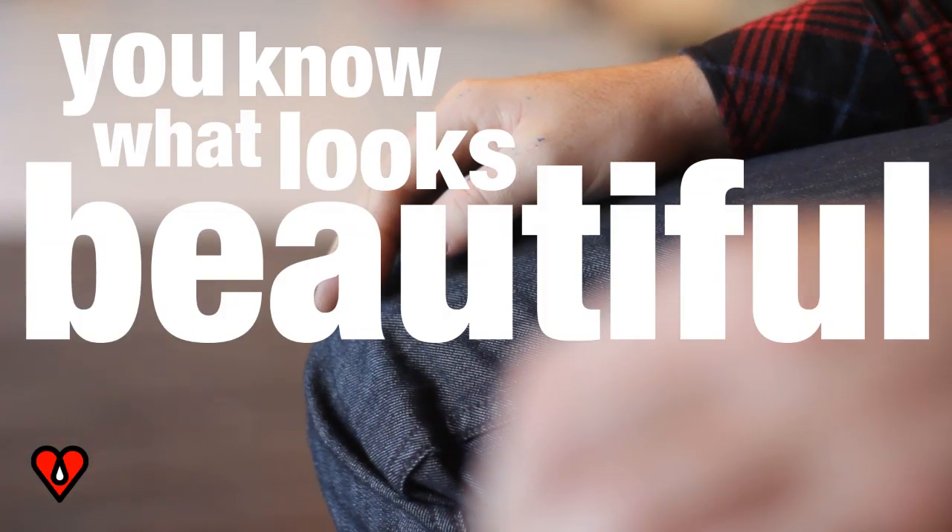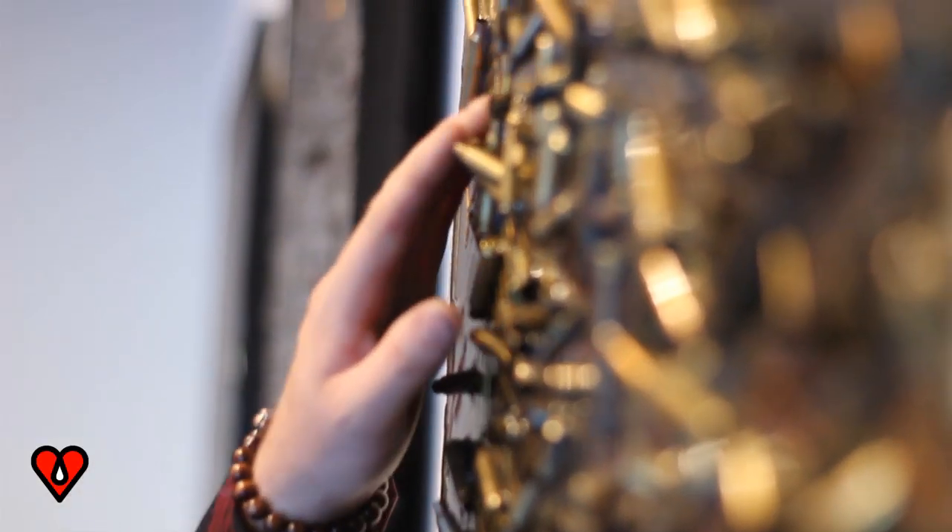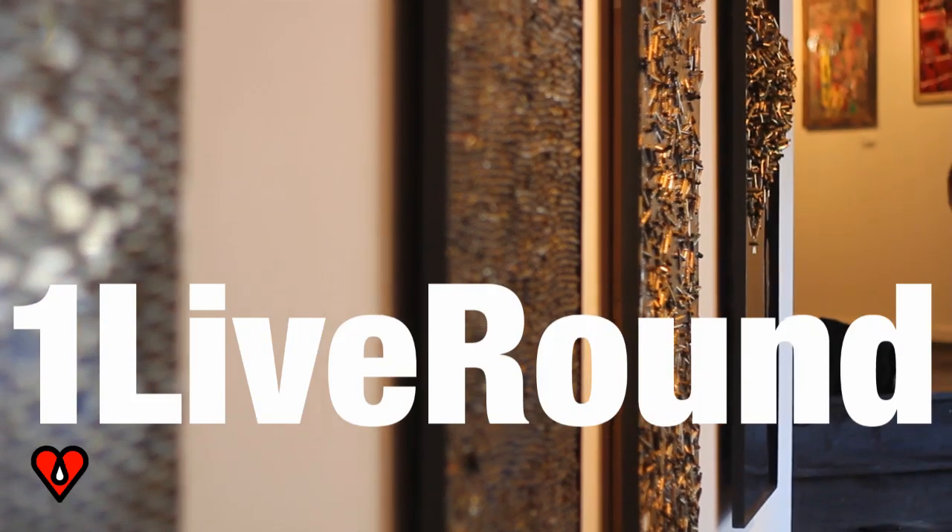I had this vision one day — I thought, you know what looks beautiful is bullets. Within each bullet piece there's a live round, so it's kind of like the Where's Waldo of bullets. Not only have we taken the shells off the street, which are typically reused, we've also taken one live round off the streets.